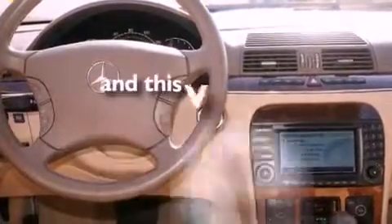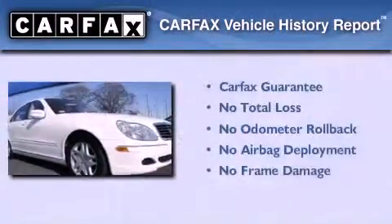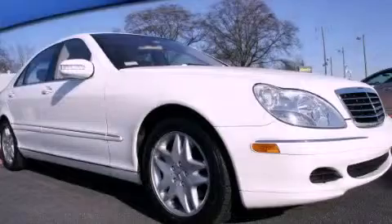And this vehicle has fewer than 42,000 miles on the odometer. Not to mention that this Mercedes-Benz qualifies for the Carfax buyback guarantee. This vehicle is sure to sell fast — call and arrange your test drive today.